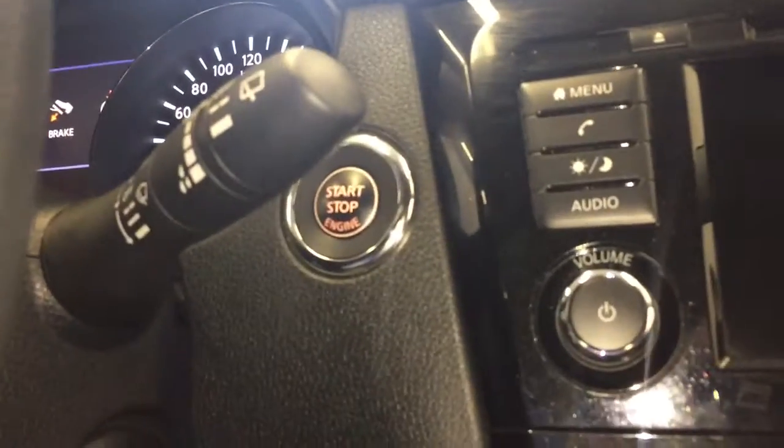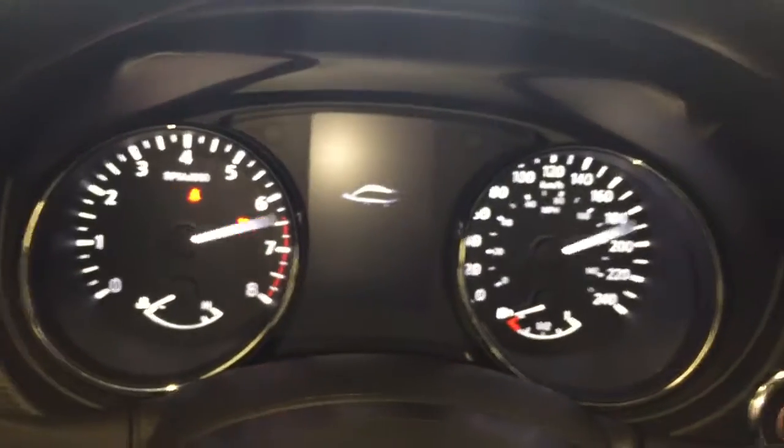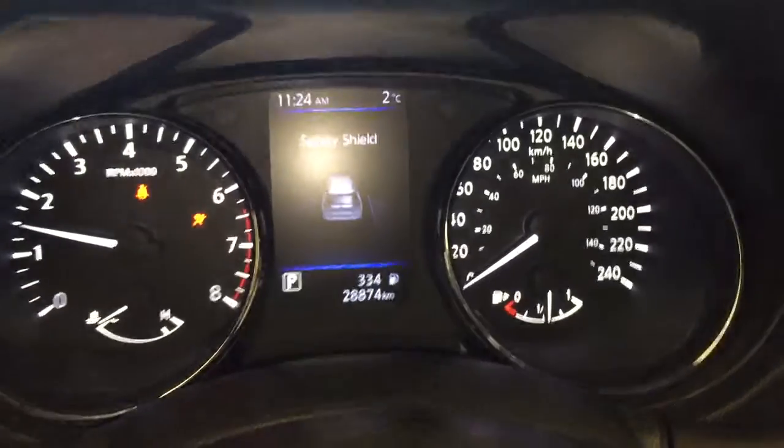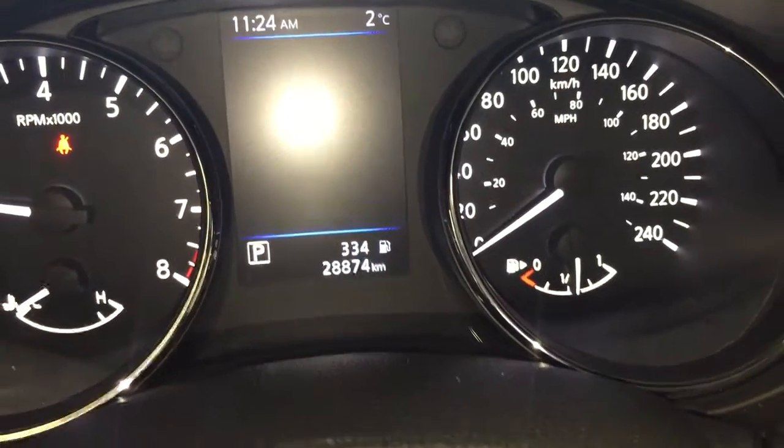Now we'll take a look at the odometer here. This vehicle has push-button start, so we'll start it up and you can see on the odometer we have 28,874 kilometers.